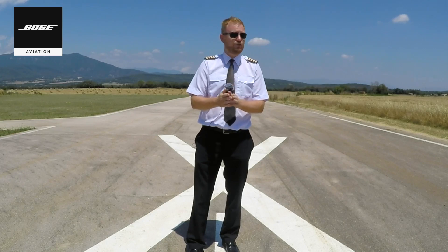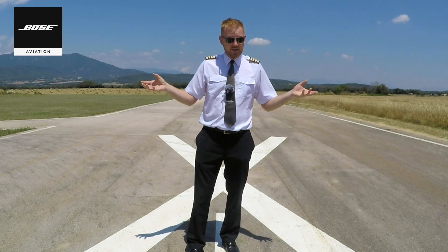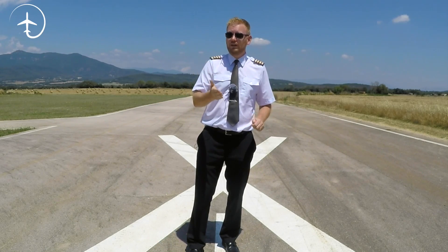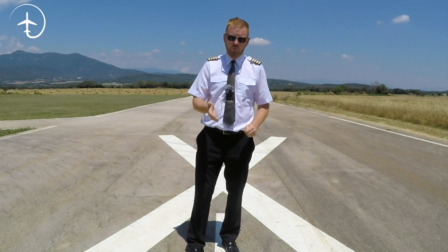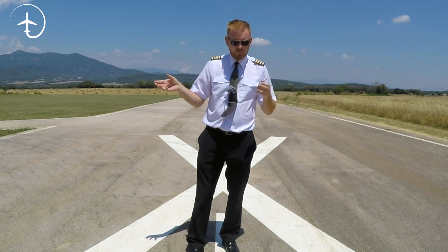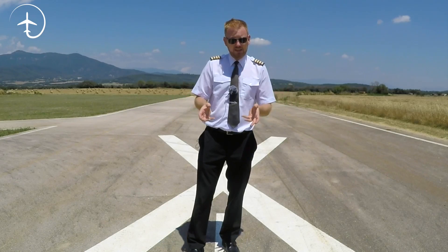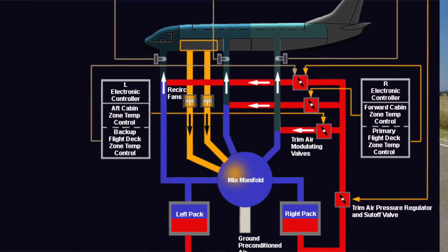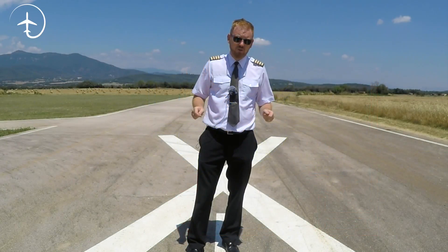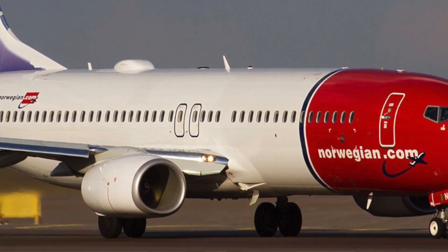The 737 can have three different sources for air conditioned air: either the engines feeding bleed air, the APU feeding bleed air, or an external air conditioning source. The engines and the APU feed very hot air from the bleed air system into two machines called packs. These packs are located in the root of the wing of the aircraft, and when you're boarding, if you look just below the wing root you will see some openings there.